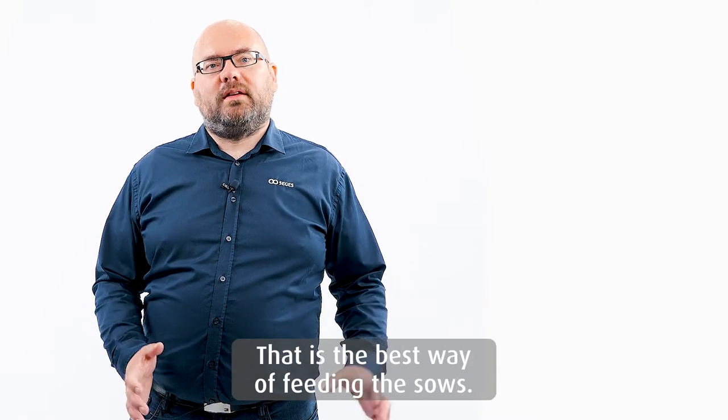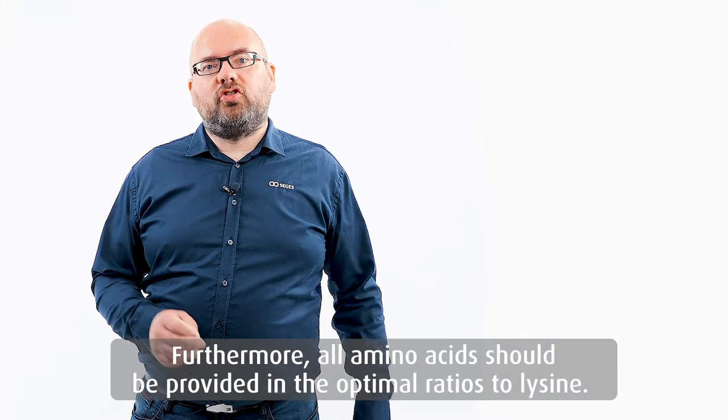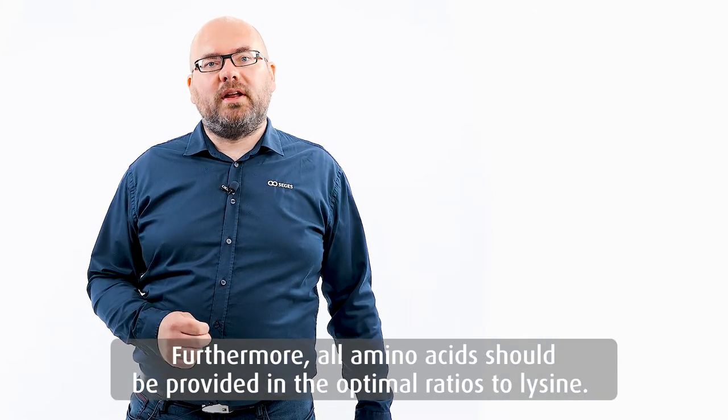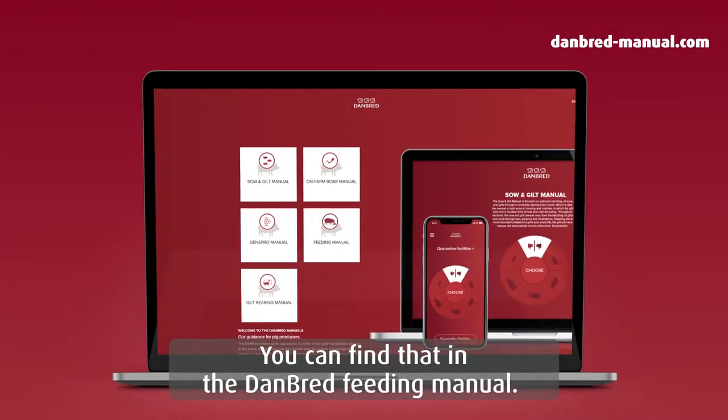So actually that's the best way of feeding the sows. Furthermore, all amino acids should be provided in the optimal ratios to lysine. You can find that in the Danbred feeding manuals.